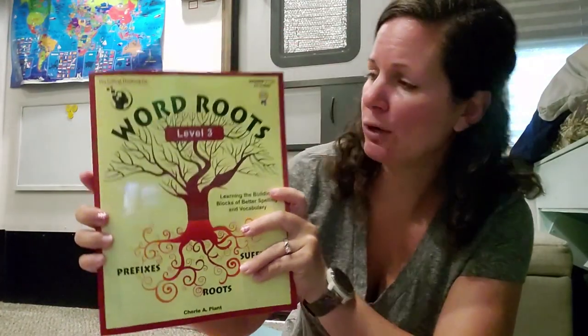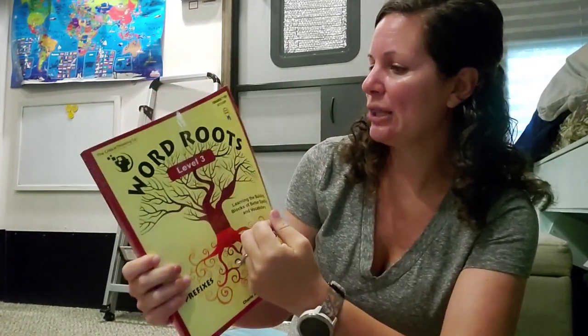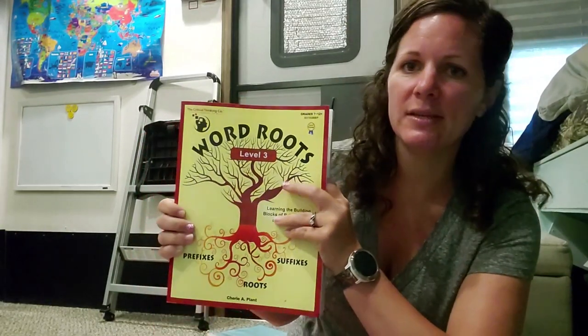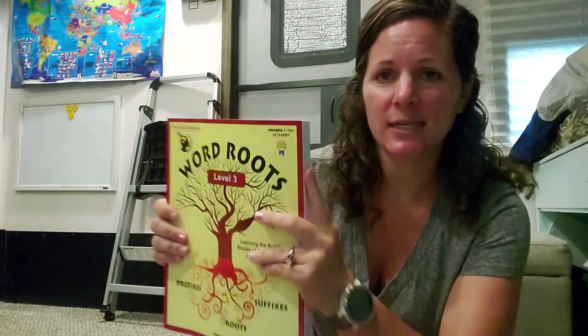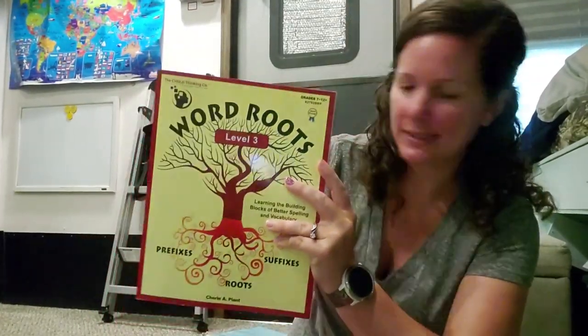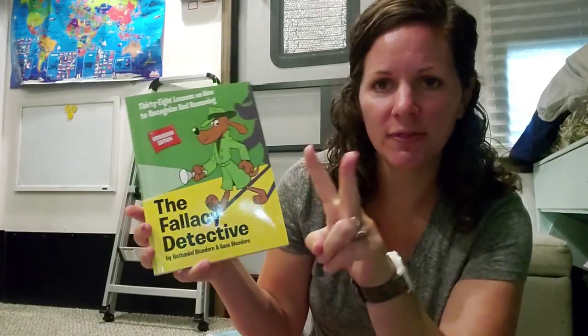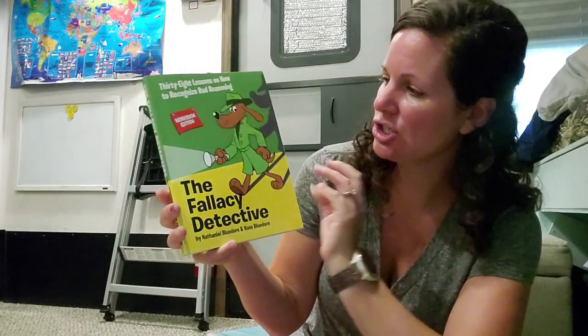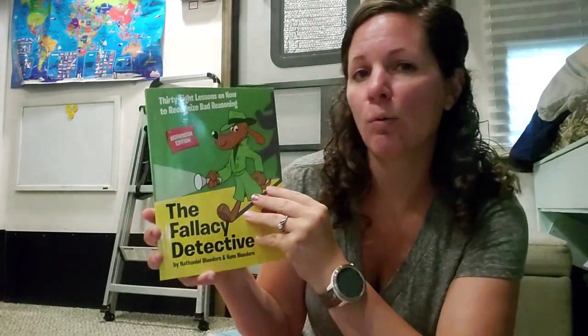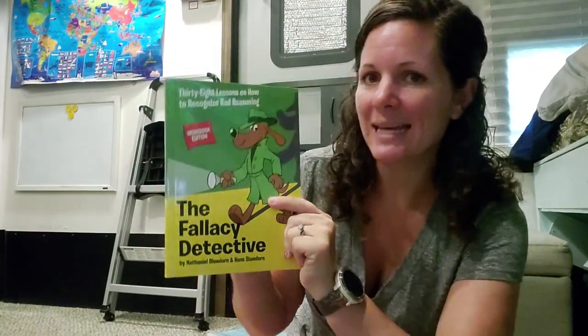We're doing Word Roots from Critical Thinking Company, Level 3. We've never done Word Roots before, but I looked at the table of contents and Level 3 seemed like the right starting point since he's had Greek and Latin roots in prior years. It'll take us two years to complete because we're spreading it out — not every single day or week. We're also doing The Fallacy Detective, which is the first book; Thinking Toolbox is the second we'll do next year. It's 38 lessons covering deductive reasoning and logical thinking, mapped out about once a week through the school year.